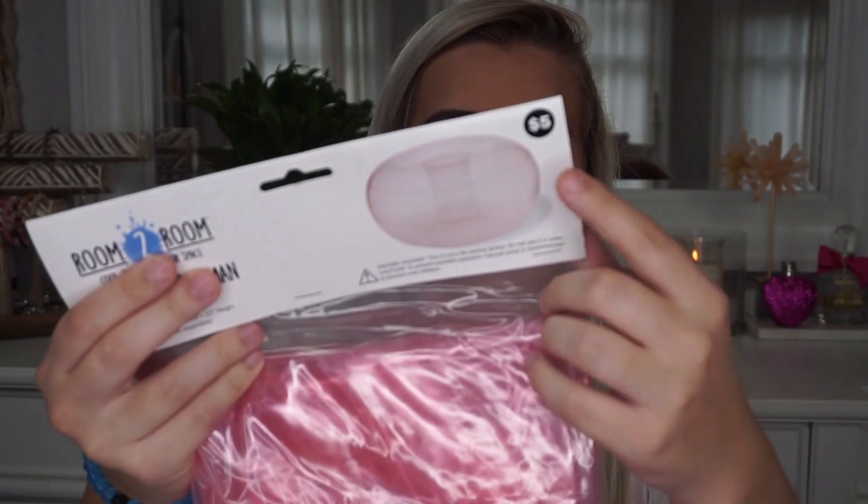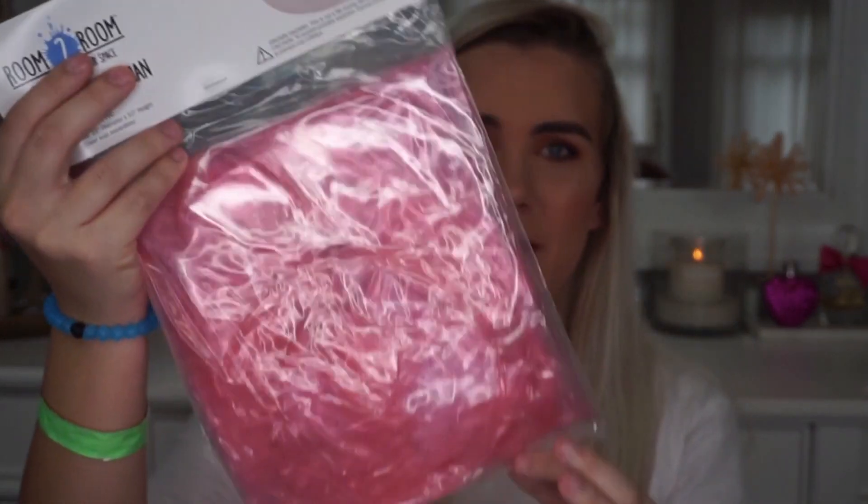The first thing I purchased is this inflatable ottoman — this is what it's supposed to look like. I thought it was cute even though I have no real purpose for an inflatable ottoman. They were also selling covers you could buy separately, but I didn't get one because I thought a clear pink ottoman would be cute. That was five dollars.